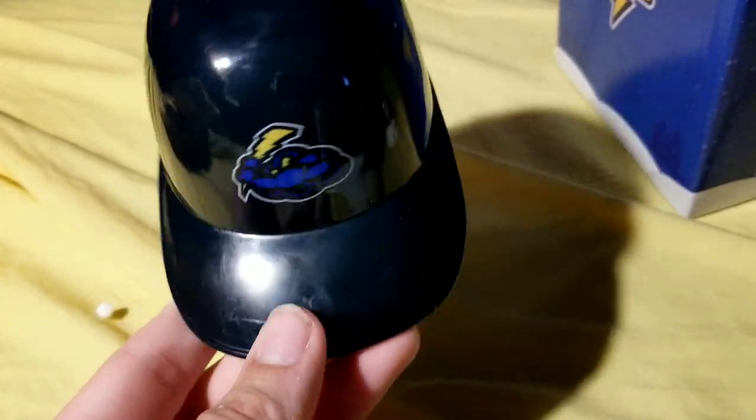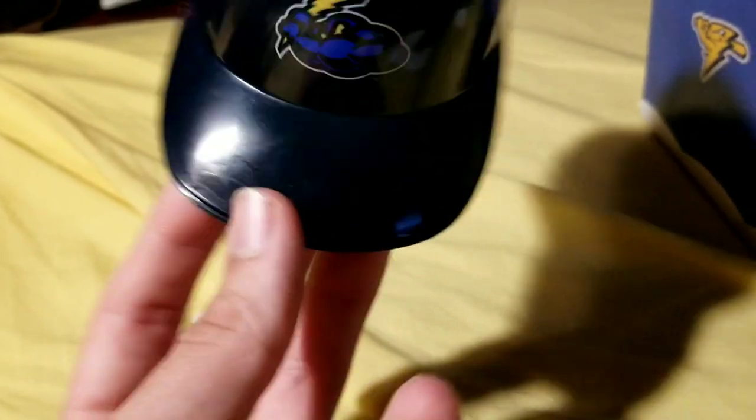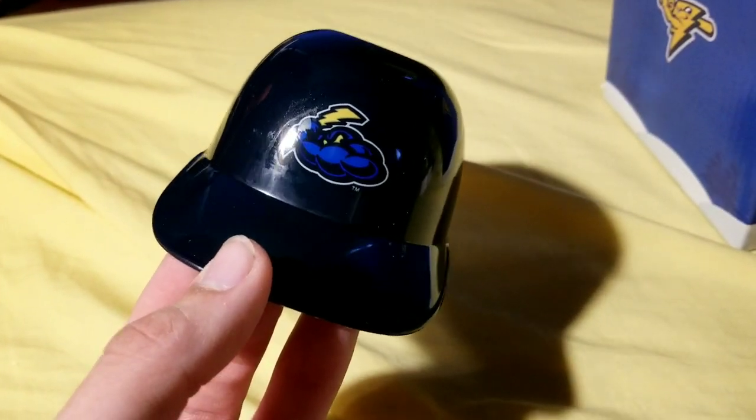Let's go over to the ice cream helmet now. It's pretty much what you expect — it's a dark blue-ish helmet. If you have it in real extreme light, you can actually see through it, which is kind of cool. But basically just the logo, and then it's your average dark blue helmet.